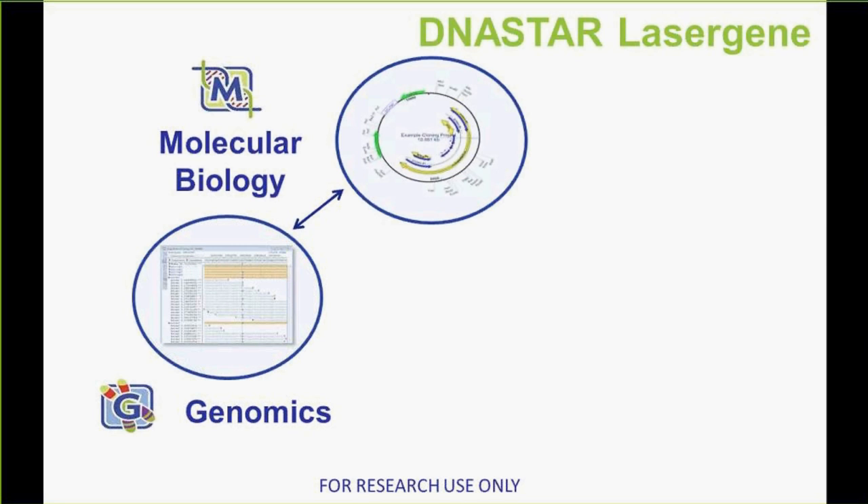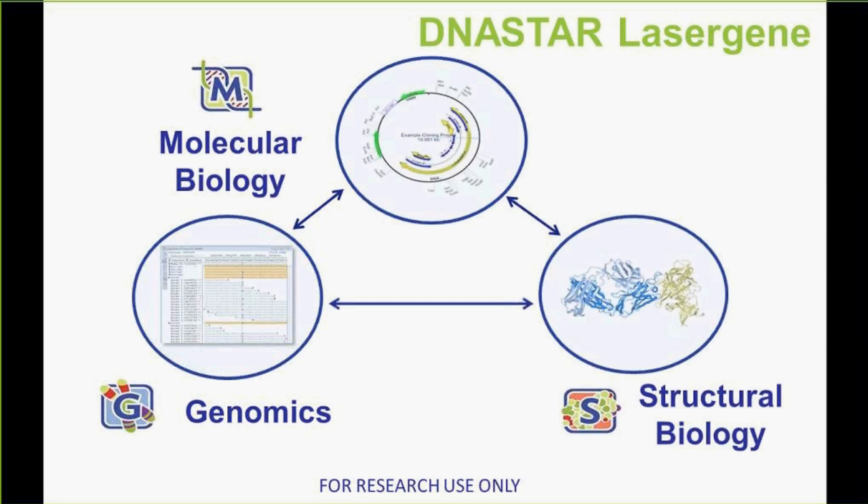Starting about 10 years ago, we developed the genomics suite, basically in line with the advent of next generation sequencing, and we've continued to improve that over time. More recently, we put some focus on the structural biology — the protein world. This is our newest suite and one that we're greatly expanding. We've also integrated the tools in ways to help all biologists effectively analyze their data — not just for power users or bioinformaticists, but for all molecular biologists.